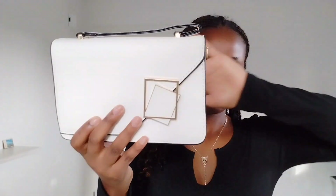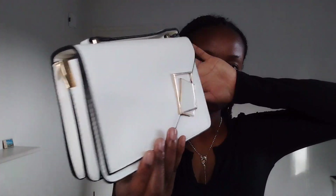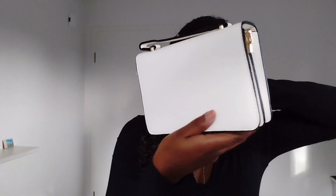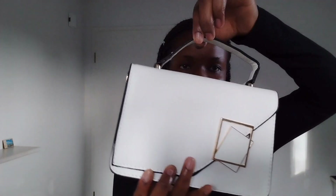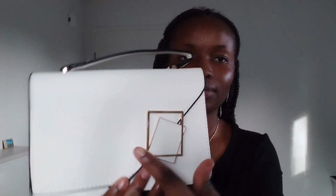I also bought this cute handbag. It's the details for me — it's the details!